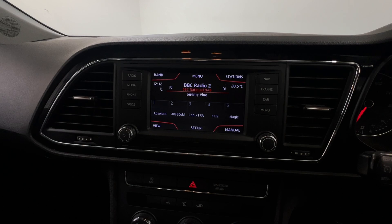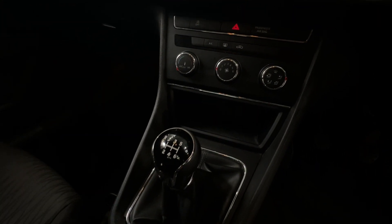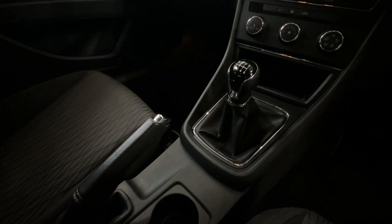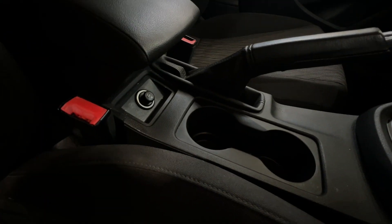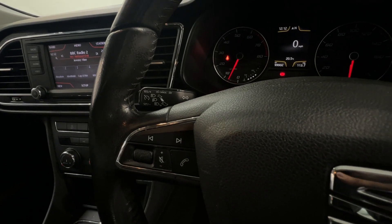The all-touchscreen infotainment includes DAB digital radio, Bluetooth, and more. Air conditioning is present along with a six-speed manual gearbox. Steering wheel controls are available along with cruise control.